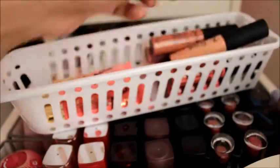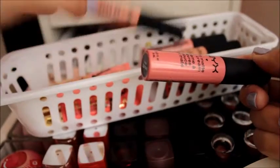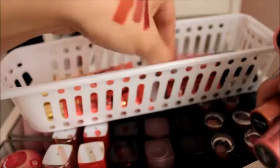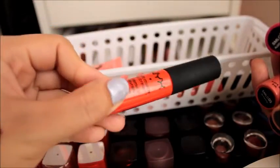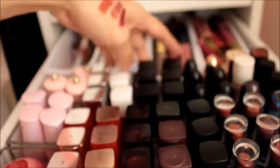The NYX Soft Matte Lip Creams — I have them in the shades Milan, Zurich, Cairo, Tokyo, Antwerp, Addis Ababa, Morocco, and Ibiza. So that's everything I have.